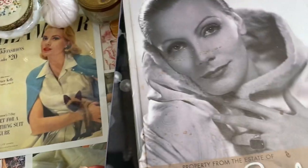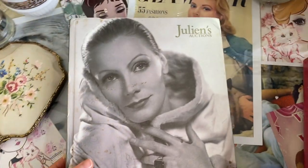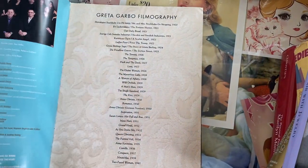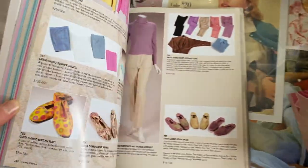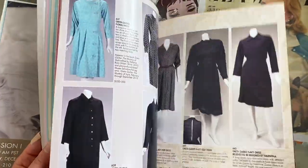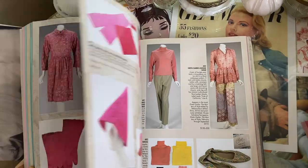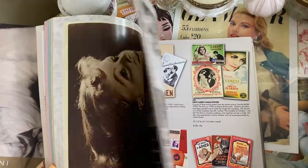Now we have another Julian's Auction catalog — this is the Greta Garbo catalog from 2012. I think I bought this one on eBay. It goes through her whole estate like all her clothing and everything. It's interesting — it has everything in here.